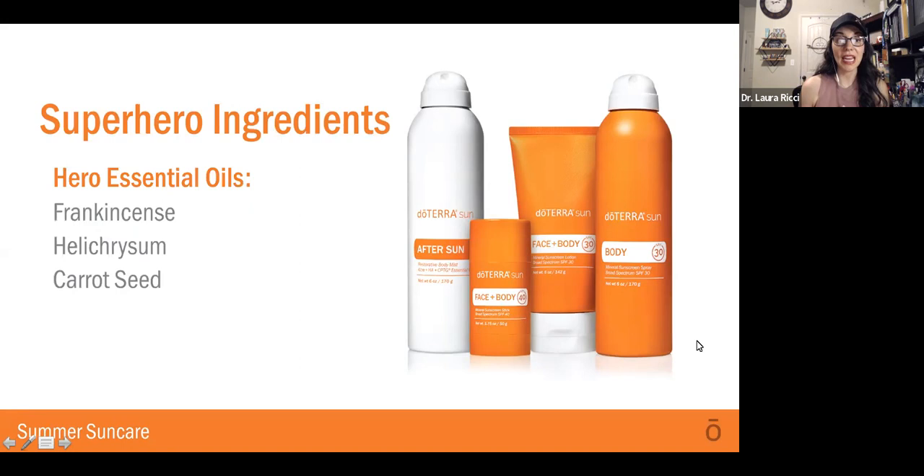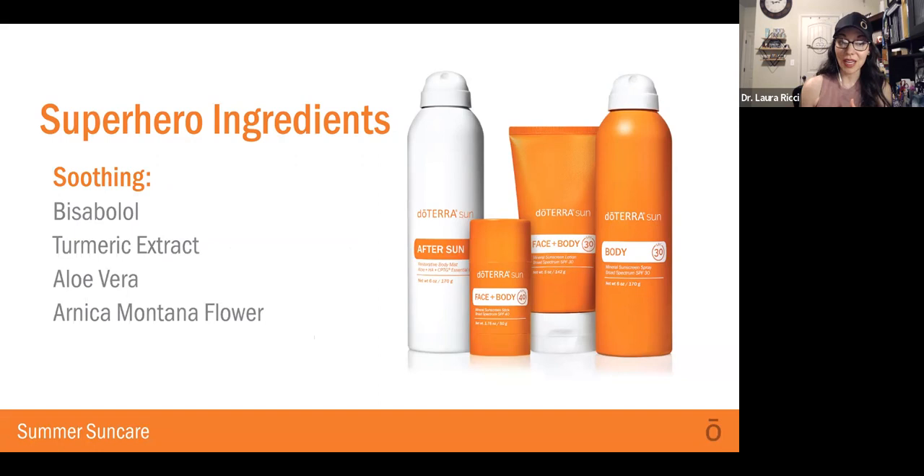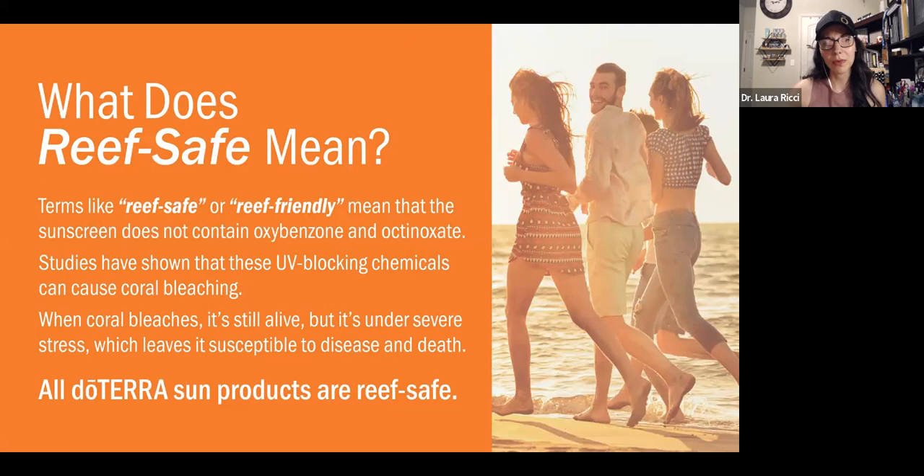It also has some superhero ingredients, like our beautiful essential oils such as frankincense, helichrysum, and carrot seed to really help nourish your skin. It also has vitamin E, raspberry seed oil, avocado oil, jojoba esters, shea butter, cocoa butter, aloe vera, red algae extract, and hyaluronic acid. And some soothing things to help include bolo, turmeric extract, aloe vera, and arnica montana flower. Lots of wonderful things for our skin.